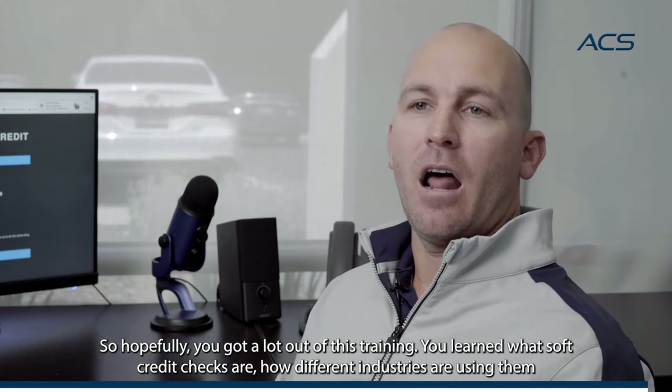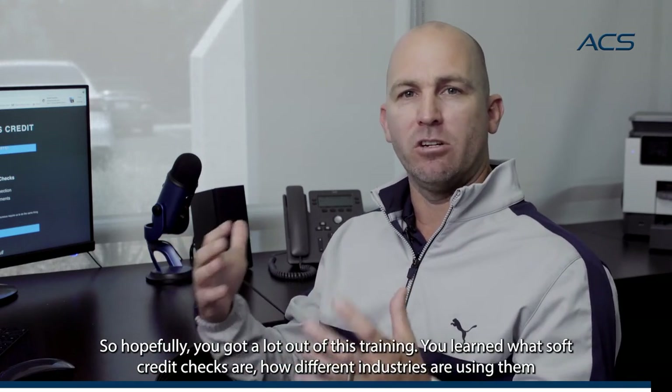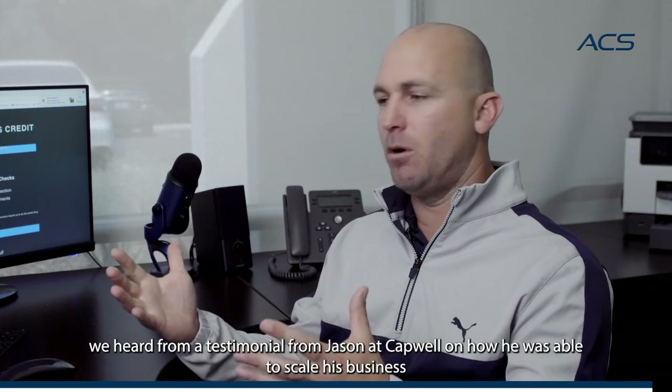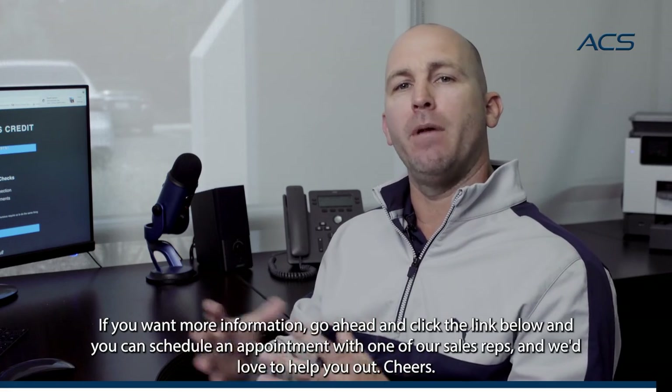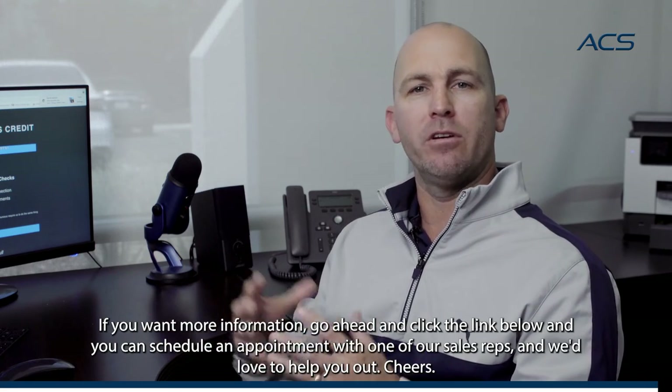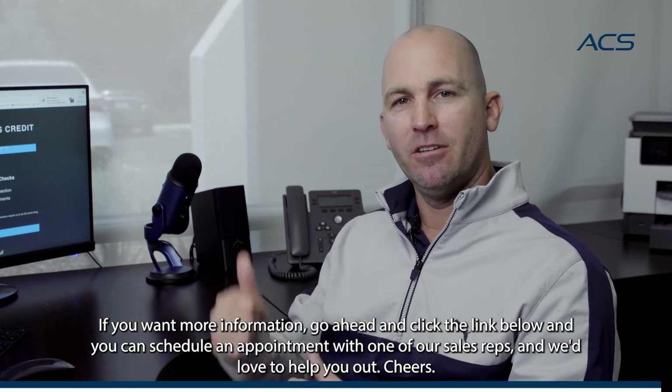Hopefully you got a lot out of this training. You learned what soft credit checks are and how different industries are using them. We heard a testimonial from Jason at Capwell on how he was able to scale his business. If you want more information, go ahead and click the link below and you can schedule an appointment with one of our sales reps — we'd love to help you out. Cheers.